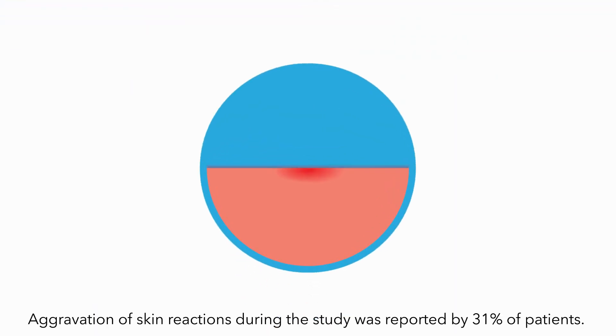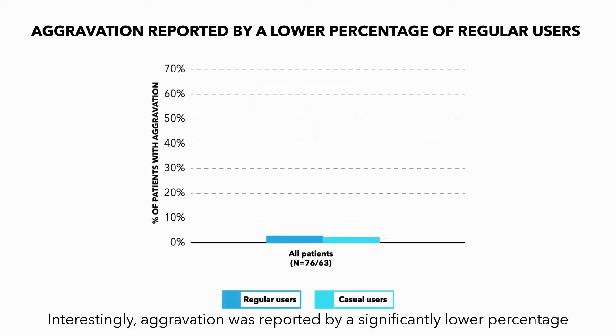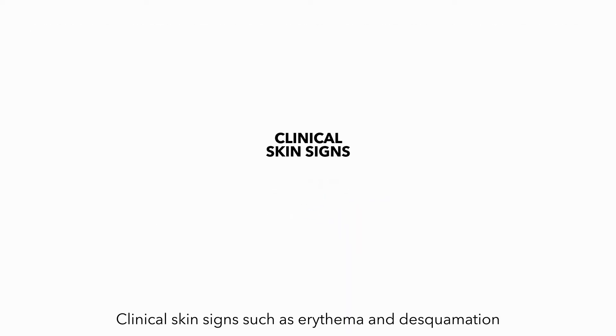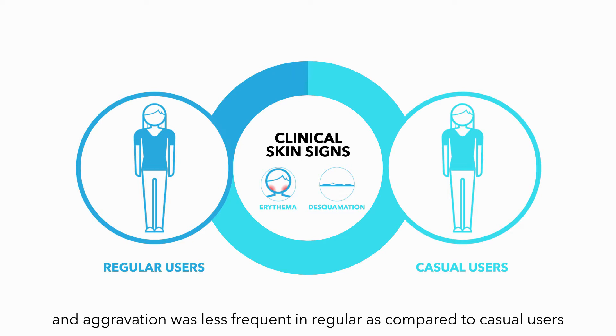Aggravation of skin reactions during the study was reported by 31% of patients. Interestingly, aggravation was reported by a significantly lower percentage of regular users versus casual users. Clinical skin signs such as erythema and desquamation were increased compared to baseline, and aggravation was less frequent in regular as compared to casual users.